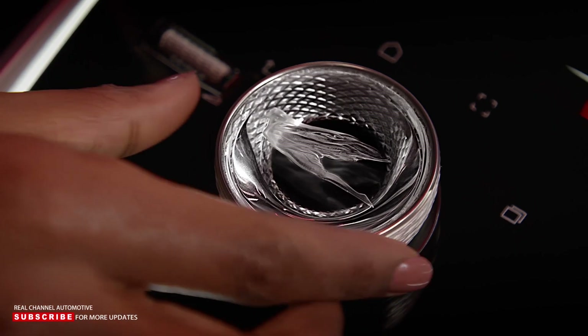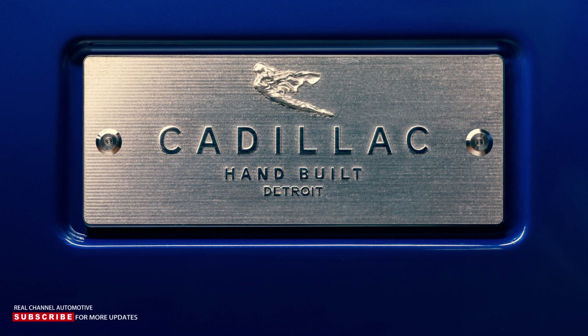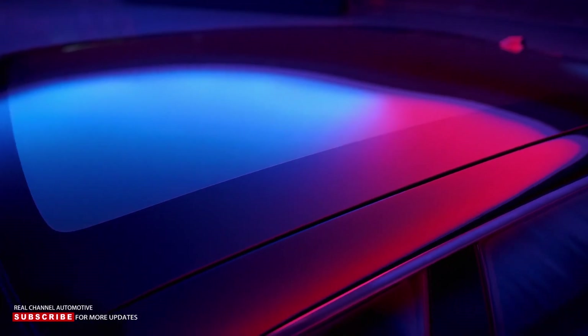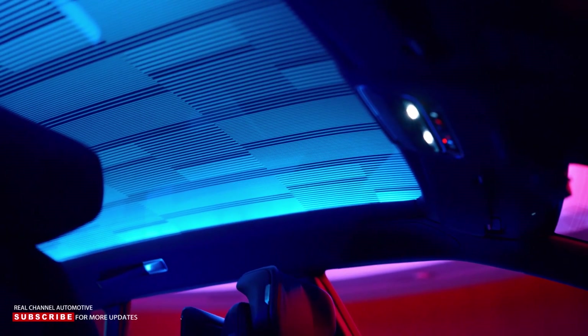Above the occupants, a smart glass roof features four independently controllable zones. Each person can adjust the tint from 20% to 1%, and the panel is infrared reflective with low-emissivity coatings to keep the sun from warming the interior.